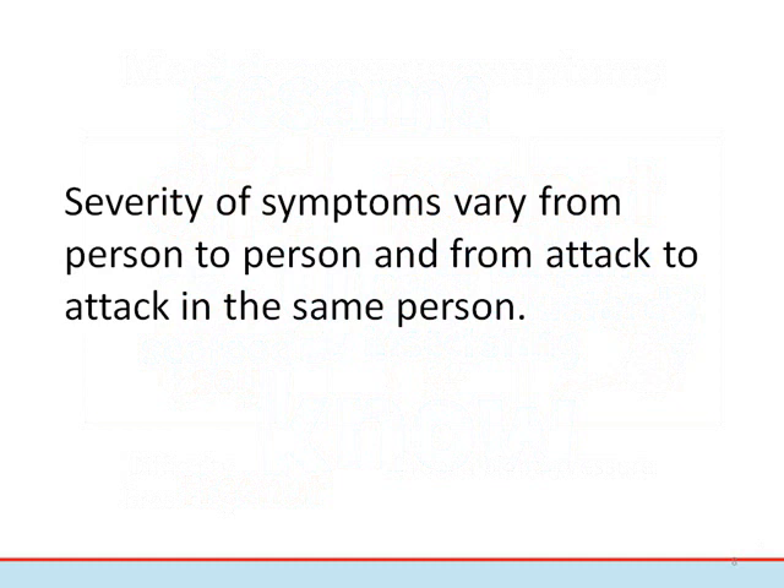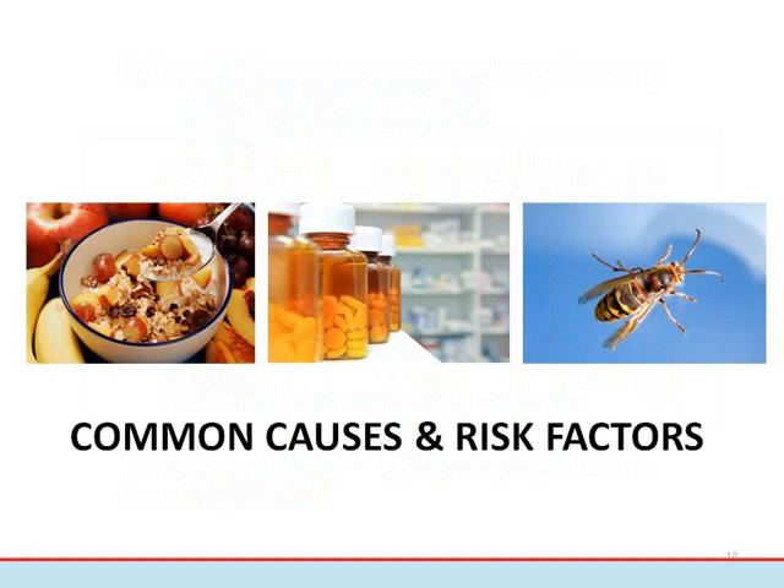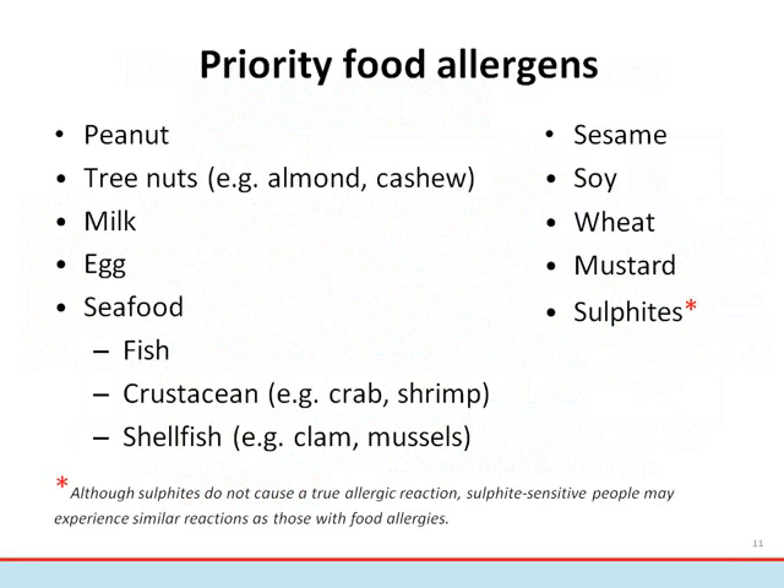Common causes of allergic reactions include food, medications such as antibiotics, and the venom of stinging insects. Foods account for approximately 50 percent of all anaphylactic reactions, and this proportion is probably higher in children.